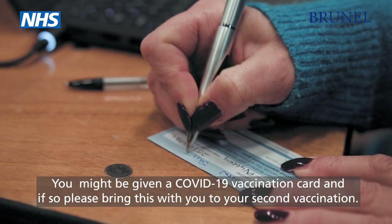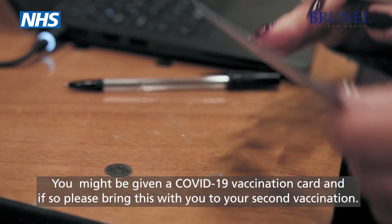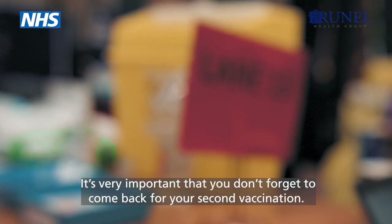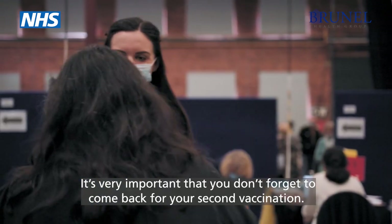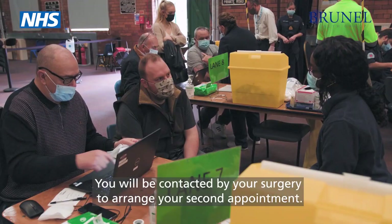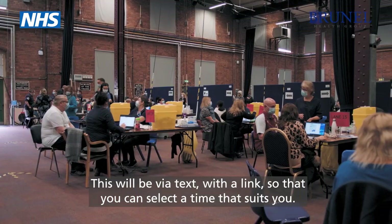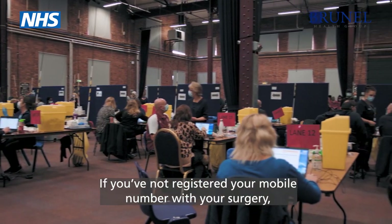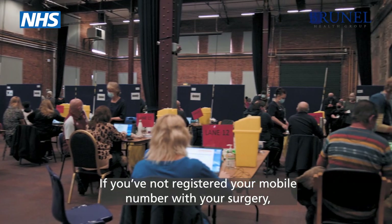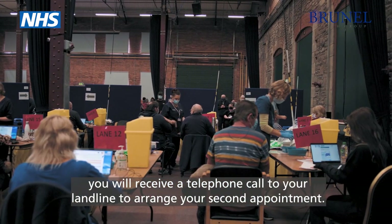You might be given a Covid-19 vaccination card and if so please bring this with you to your second vaccination. It's very important that you don't forget to come back for your second vaccination. You will be contacted by your surgery to arrange your second appointment — this will be via text with a link so that you can select a time that suits you. If you've not registered your mobile number with your surgery you will receive a telephone call to your landline to arrange your second appointment.